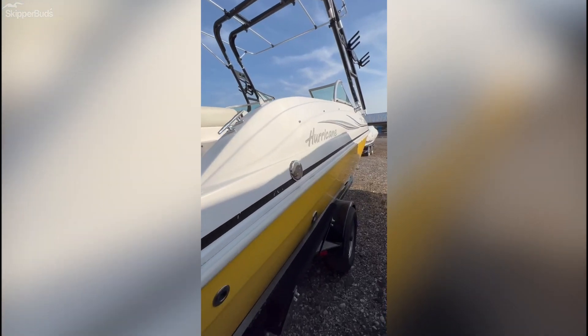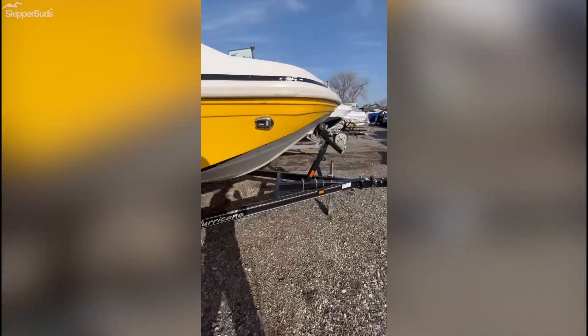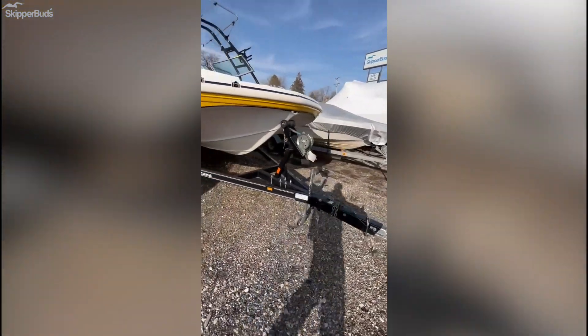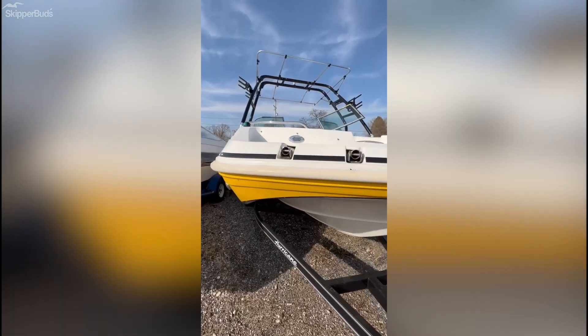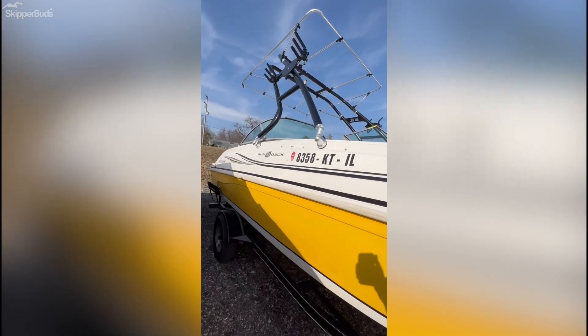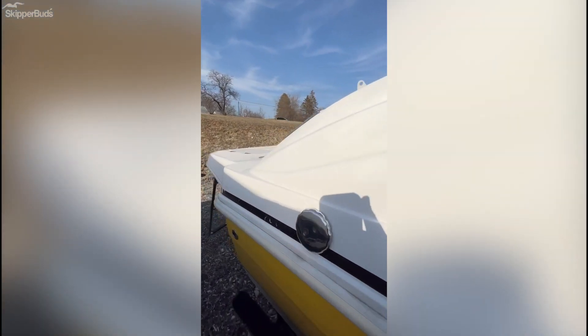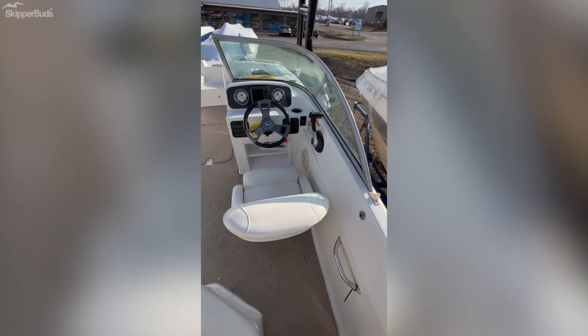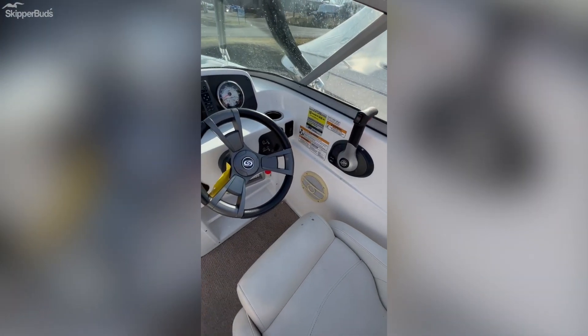It comes on a single axle trailer with a swing tongue, and it also has board racks, tow sports tower, and the bimini. It's got a walk-through so you don't have to step on your upholstery, and it's rated for 10 people as you can see on the placard.